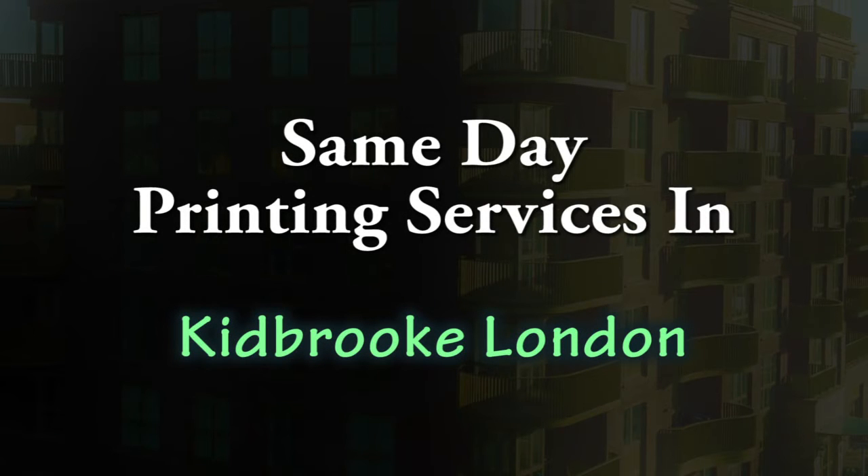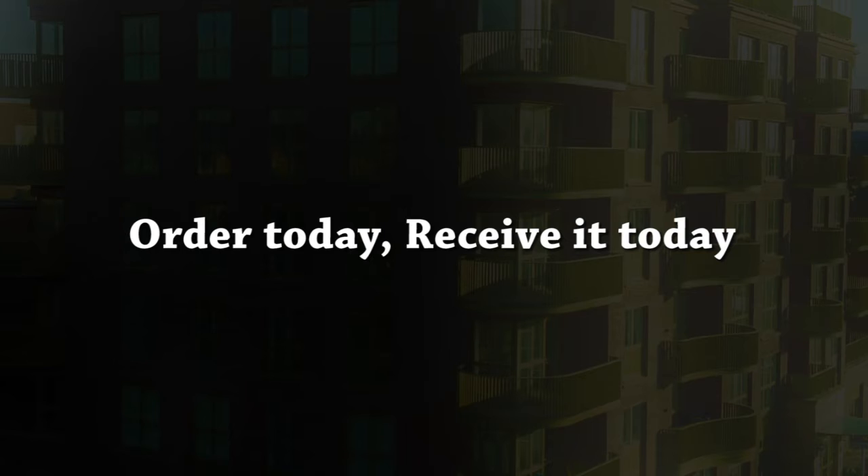Looking for a printing service in London? According to GMB, Google My Business, we are one of the best printers in the UK. We are mostly known for our rapid and reliable same-day printing and urgent printing services.